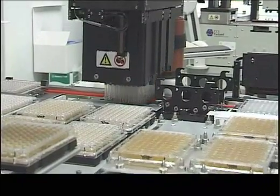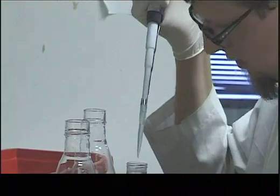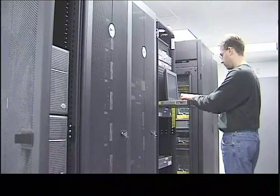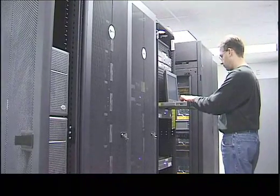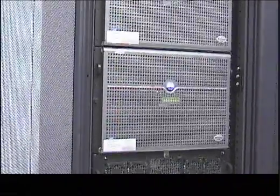We have jobs ranging from administrative personnel to research technicians, scientists, and engineers. We also employ information technology specialists who are responsible for developing and maintaining all of our computer systems.